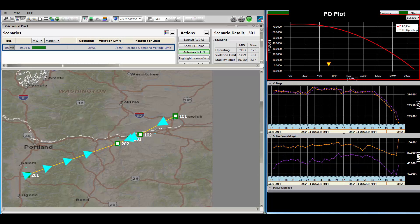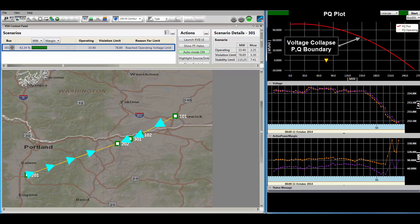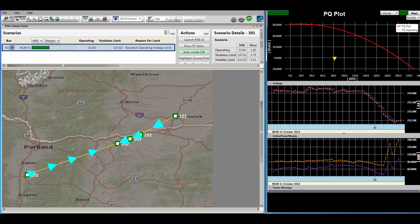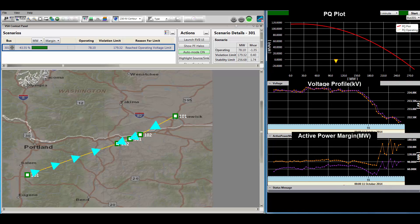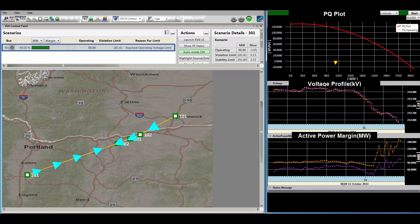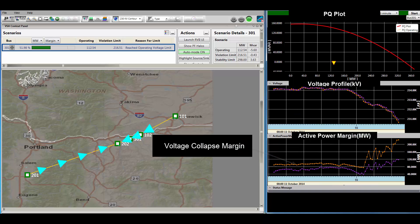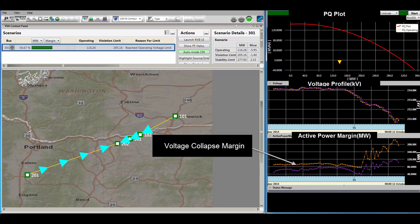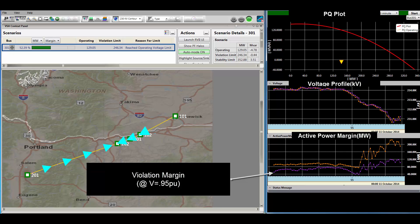Operational PQ plots show the operating point and the corresponding voltage collapse boundary. Voltage and active power margin trends are also shown. The active power margin trends include the voltage collapse margin, shown as an orange trend, and the voltage violation margin, shown as a purple trend.